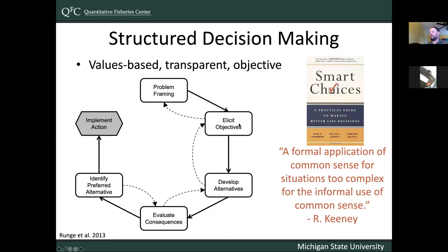After framing the problem, we first try to understand stakeholders' values and objectives — what they want to achieve. Then we get into the actions or alternatives: what are the actions that could help us achieve those objectives? Then we work into the consequences stage with modeling, making predictions about how each action might help us achieve our objectives. Then we go through and try to identify a preferred alternative by making trade-offs, because typically in natural resources management there's not going to be one action that best achieves everyone's objectives.